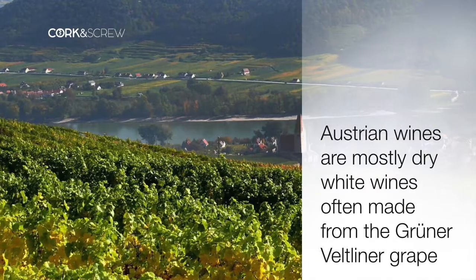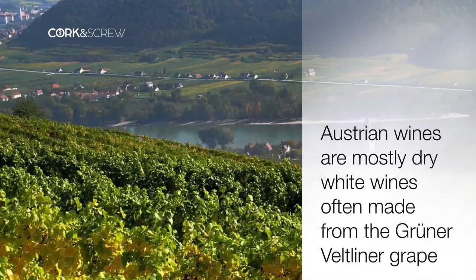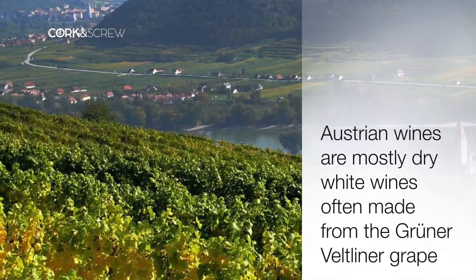Hello, my name is Alvin Jurcic. I'm coming from the Kamptal in Austria, and I want to have a glass of wine with you and tell you a little bit about what's happening back home in the Kamptal region.